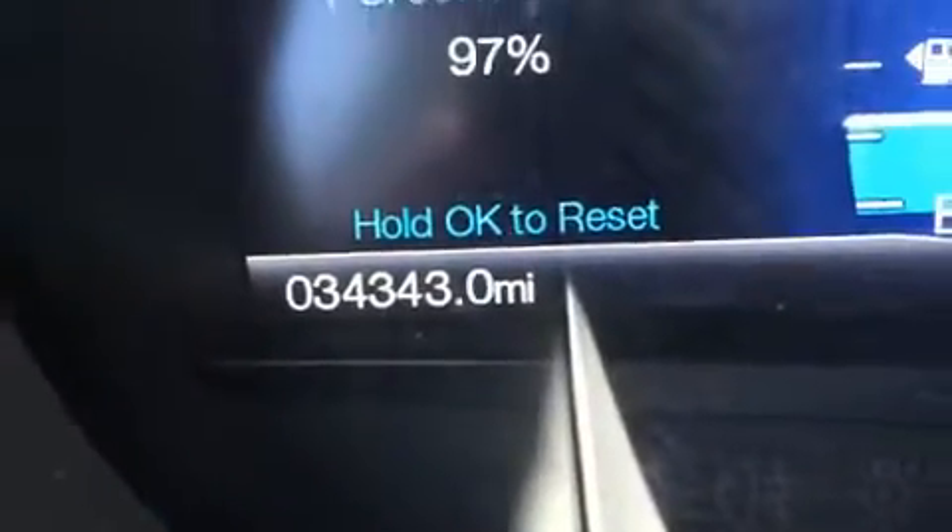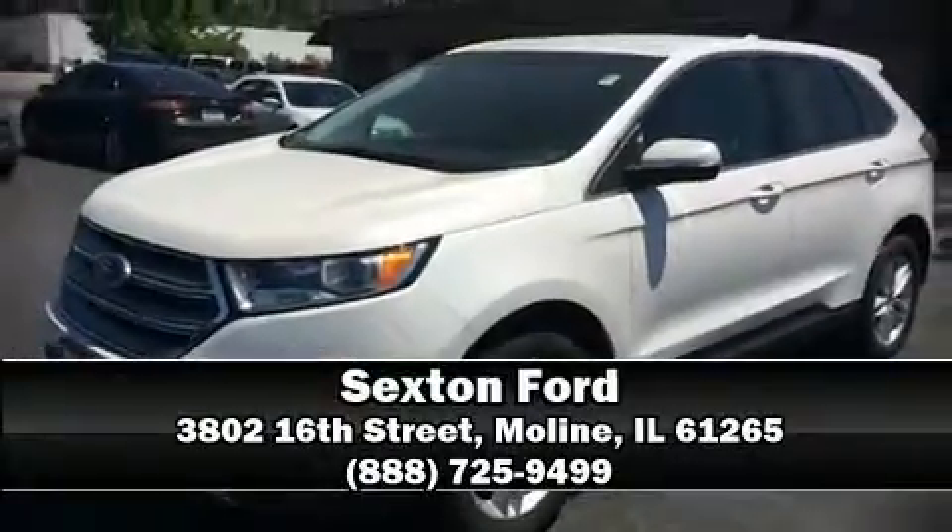Our sales reps are extremely helpful and knowledgeable. Stop by our dealership or give us a call for more information. Just click now to get started.